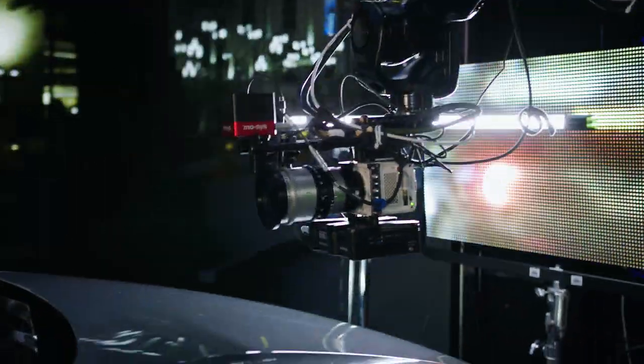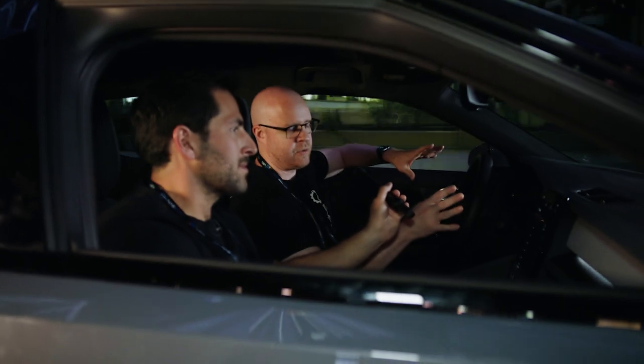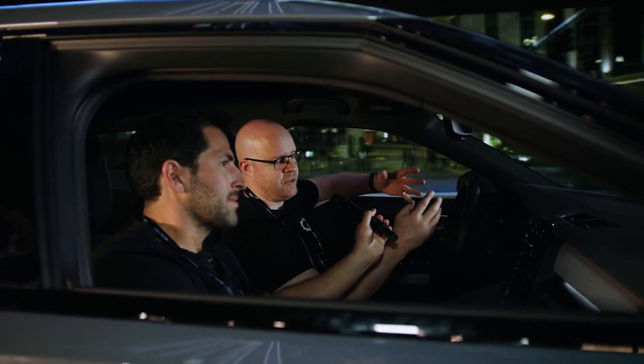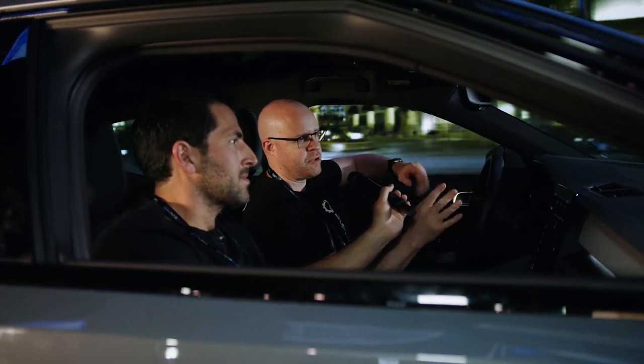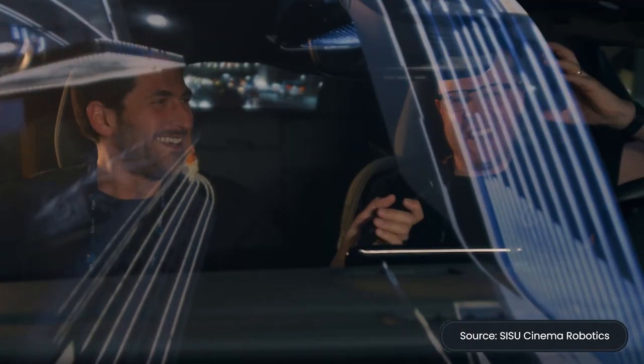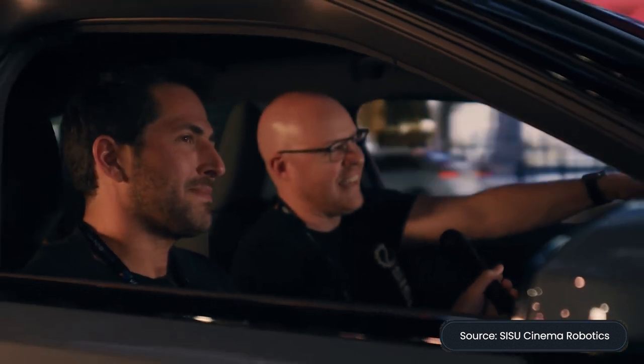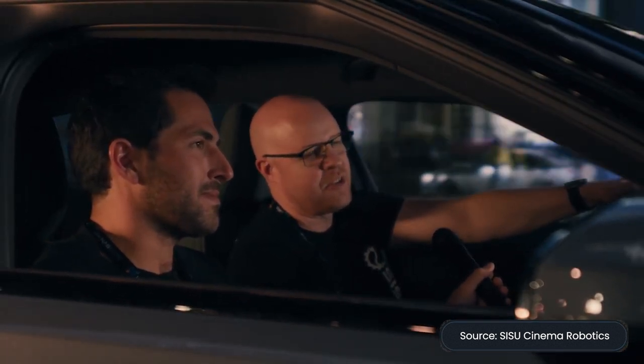The nice thing about using a cinema robot is the repeatability — it's going to do the exact same thing every single time. In a step-and-repeat situation like this, people come in, want to experience what Magicbox and Sisu can do. We create the program, new people come in, Mike runs the program through its pathway, and when they leave they get a video of themselves in this virtual environment, which is really neat.